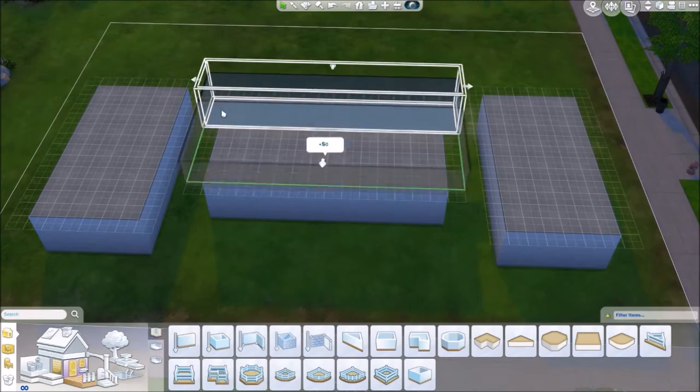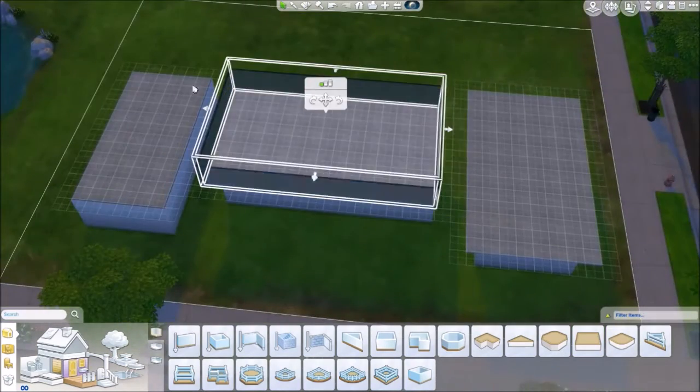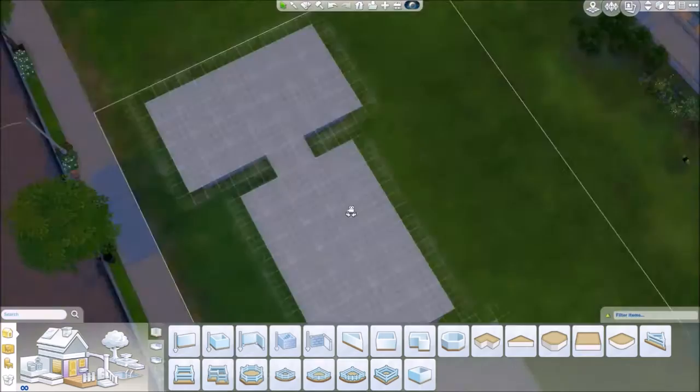This is also a collaboration with Simproved, and she will be furnishing it, because I kind of like furnishing but I'm not a big fan of it because it takes about 10 years to complete.